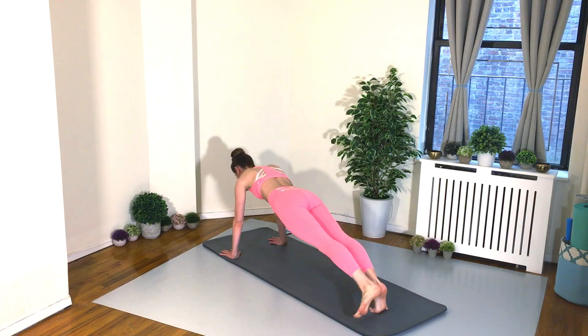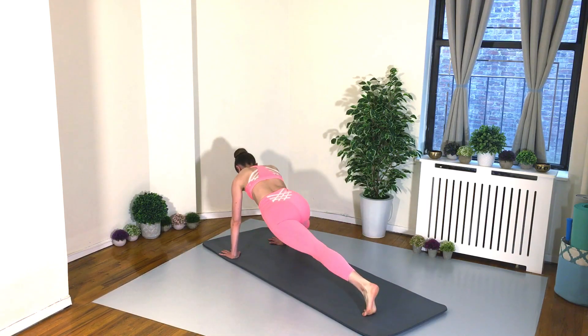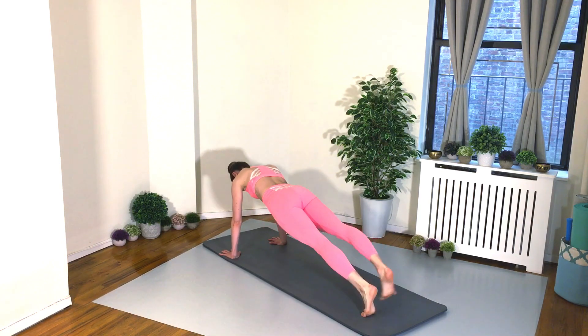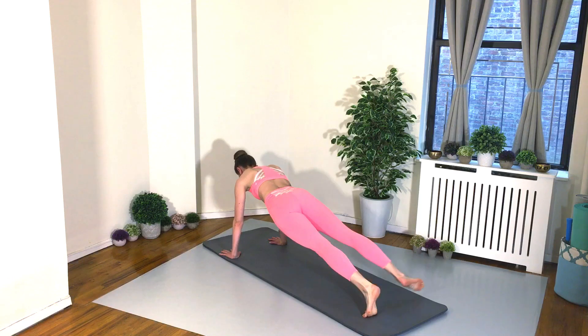27 seconds left. Keep your gaze at the mat, tummy in tight, belly button in and up. Booty down. 18 seconds. Keep going. 10 seconds.